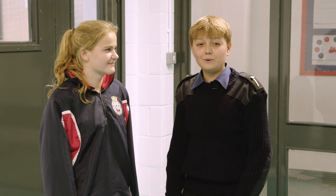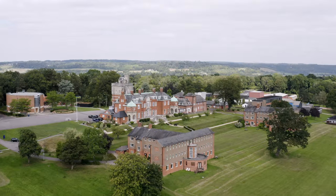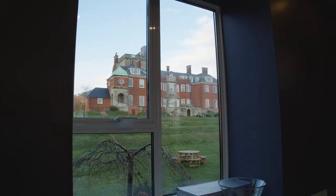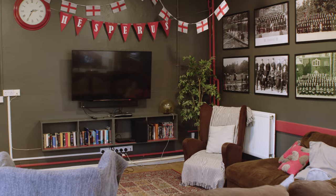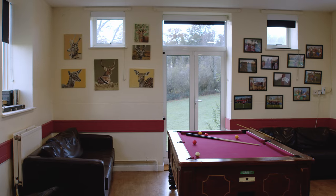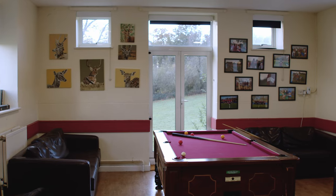Now to end the tour, let's look at where the fun is had — the boarding houses. Here we are in one of our boarding house kitchens, which we call a galley. It's a great place to grab a snack and relax. This is our games room, where we have our musters, which are morning assemblies, and you can come to relax in the evening.